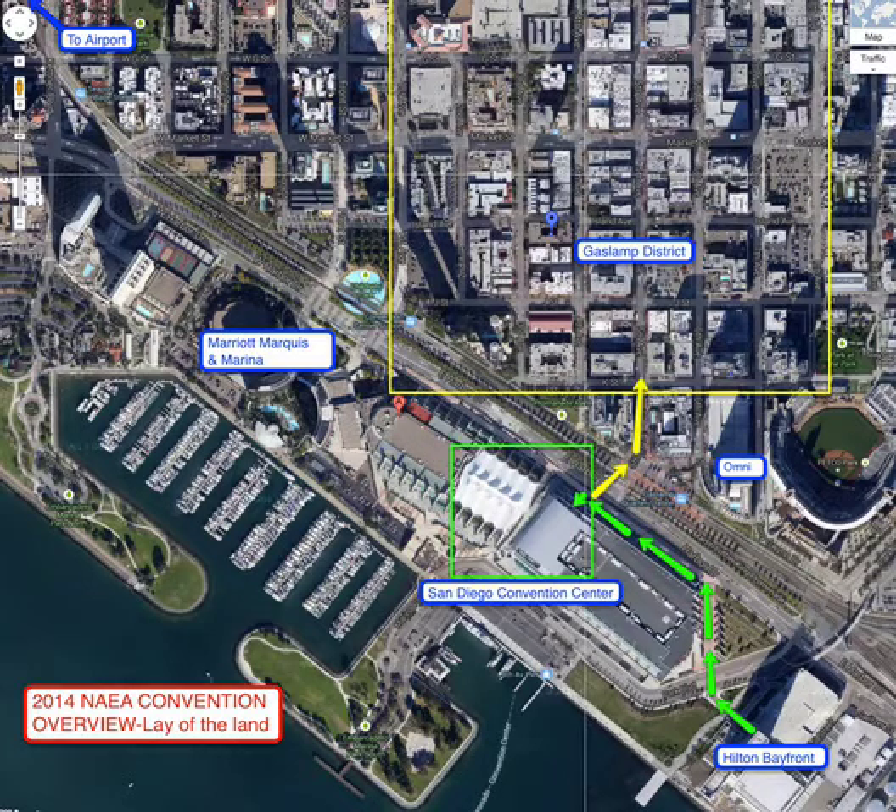A little more about the logistics. If you're staying at the Hilton Bayfront, you'd come out on the western side, cross this little road, follow the walkway, and turn left in front of the convention center. When you get to the central area of the long convention center itself, you will see the entrance area — and that's the key. The same applies if you're coming from the Marriott or any of the others: the entrance area is in the center part of the convention center.